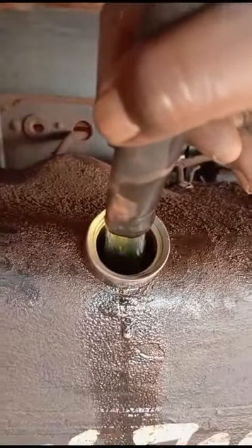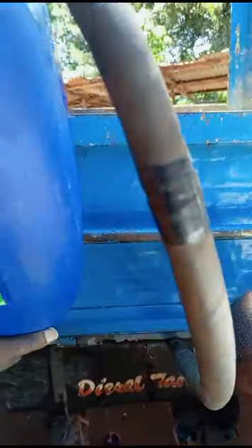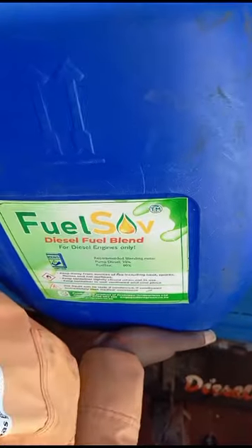Very clean fuel, as you can see. We are going to load the full container, then power up the truck, just to prove to you that the product works.